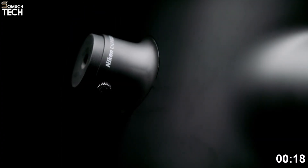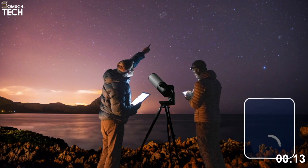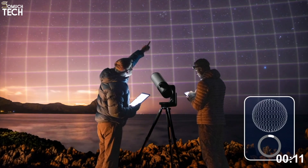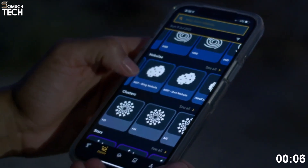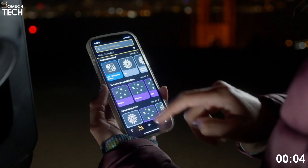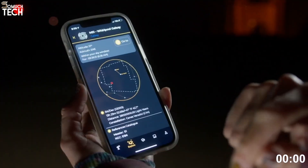For those who want the best blend of advanced optics, scientific value, and user-friendly design, this model is unmatched. You can typically find the Unistellar EVScope 2 for around $4,900, and while that is an investment, it delivers a level of performance and immersion that very few telescopes can match. Number 2.